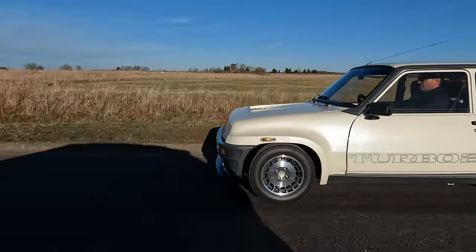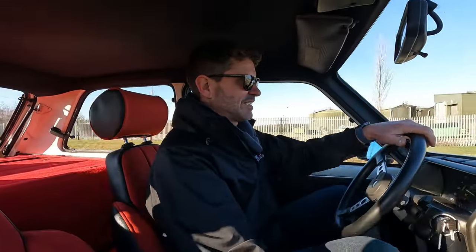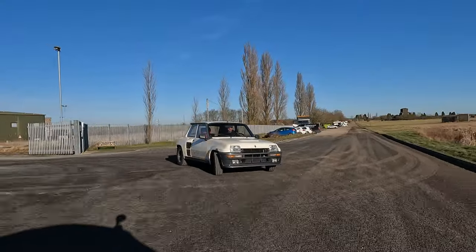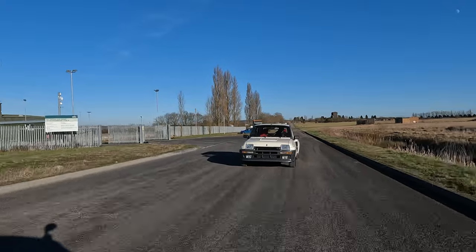The amount of attention this car gets is crazy. I've driven a lot of stuff in my time that gets a lot of attention. But everyone I've driven past in this, they either don't know what it is, or they do know what it is and they can't believe they're seeing one. You just don't see Renault 5s anymore, really, do you?